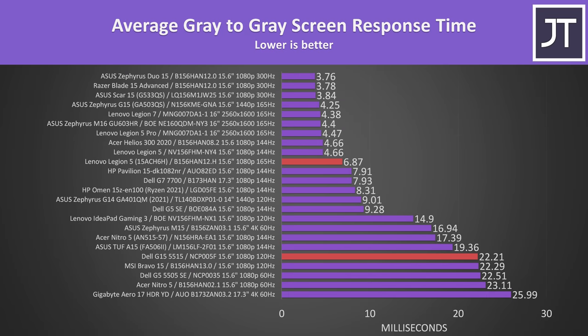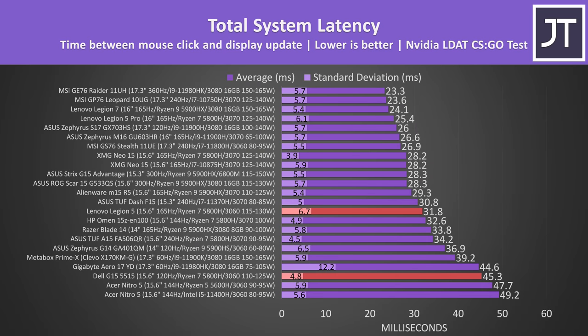A big downside to the 120Hz screen in the Dell G15 is that it has a very slow 22ms average grey-to-grey response time. While playing games I was able to notice plenty of blur, but this should be much lower in the 165Hz panel, which the Dell spec sheet rates at 13ms worst case or 3ms best case. Slower screen response time contributes to the total system latency — the time between a mouse click and gunshot fire on screen in CS:GO. The Legion was definitely quicker, but there are also faster options if esports are your thing.